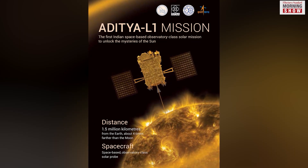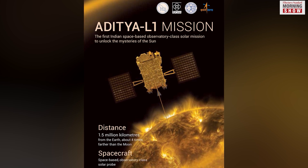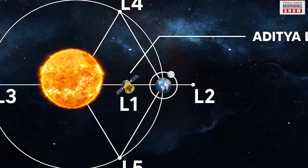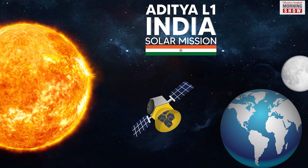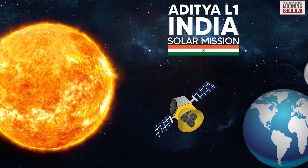The spacecraft will travel 1.5 million kilometers from the Earth to the Lagrange 1, also known as the L1 point, between the Earth and the Sun. This distance is roughly four times that traveled by the Chandrayaan missions, but just 1% of the 150 million kilometers between the Earth and the Sun.